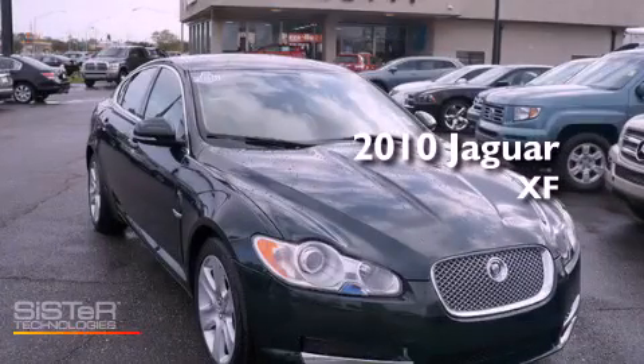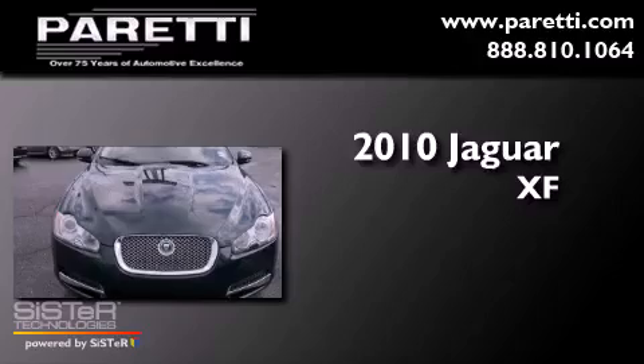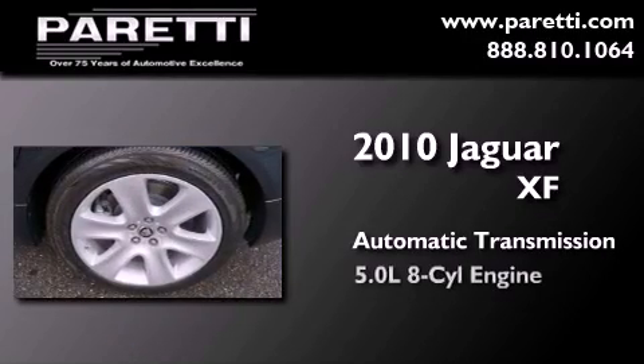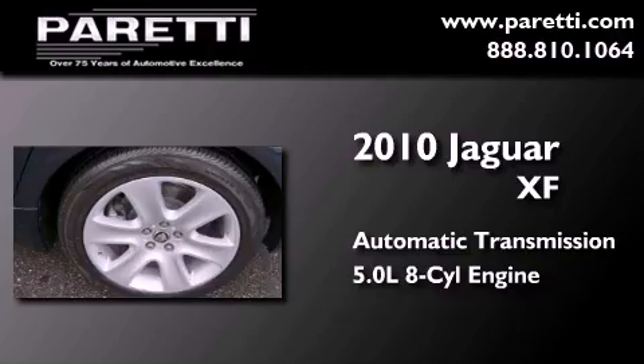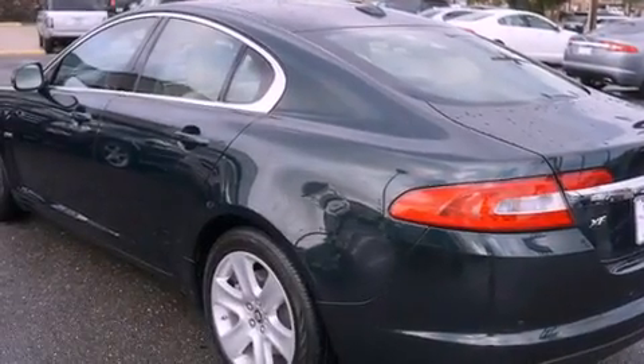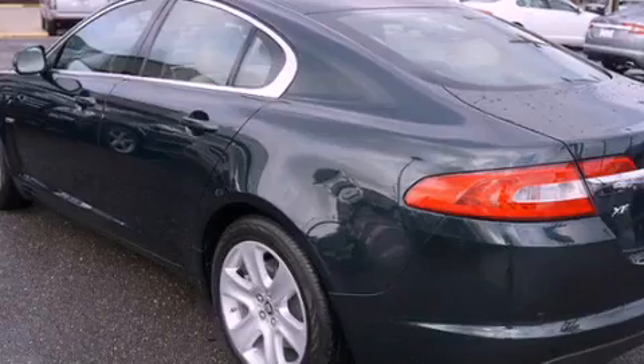This is a certified pre-owned 2010 Jaguar XF. This four-door sedan has an automatic transmission and a 5.0-liter V8. Features include traction control and stability control systems, and a multi-disc CD player.